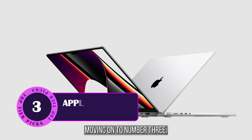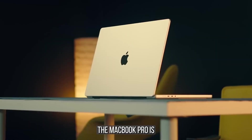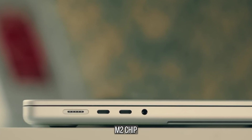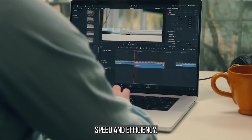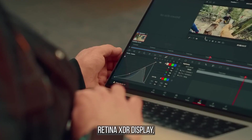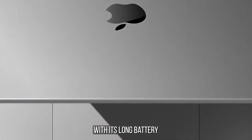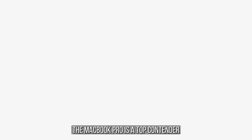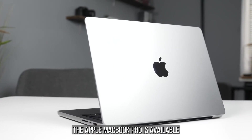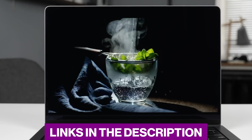Moving on to number 3, we have the Apple MacBook Pro. Known for its reliability and powerful performance, the MacBook Pro is a popular choice among engineering students. It is equipped with Apple's M2 chip, offering impressive speed and efficiency. The MacBook Pro features a stunning 14-inch or 16-inch Liquid Retina XDR display, providing accurate colors and sharp details for your engineering projects. With its long battery life and sleek design, the MacBook Pro is a top contender for engineering students.